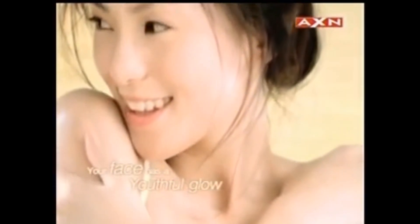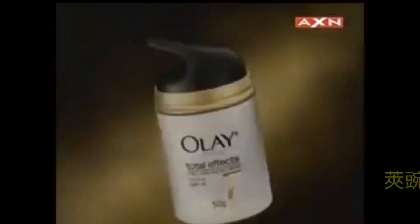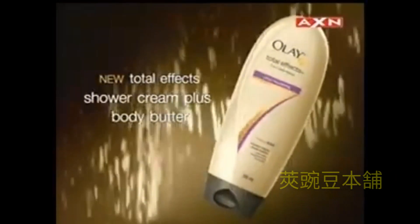Your face has a youthful glow, but what about your body? Experience youthful glow all over your body with new from Total Effects. Olay Total Effects Shower Cream Plus Body Butter.